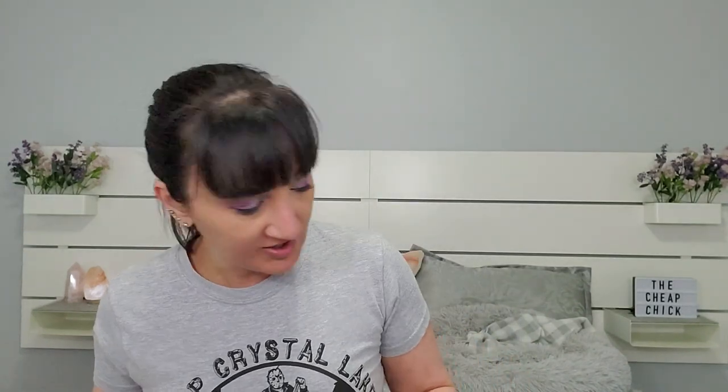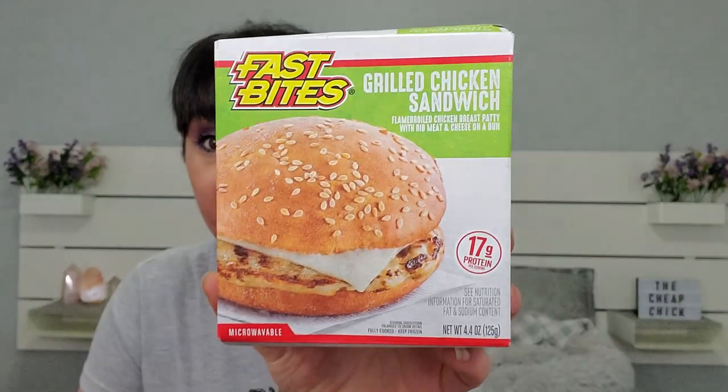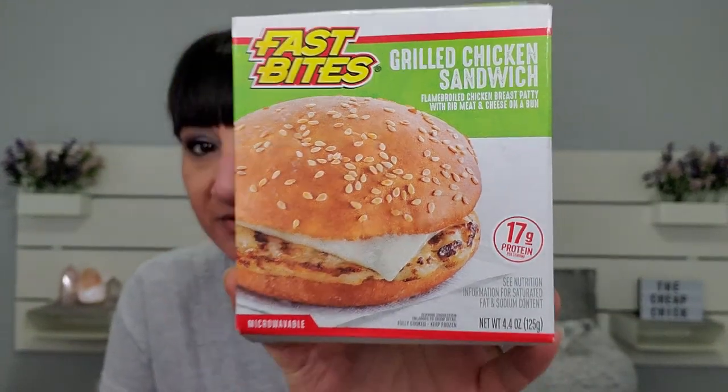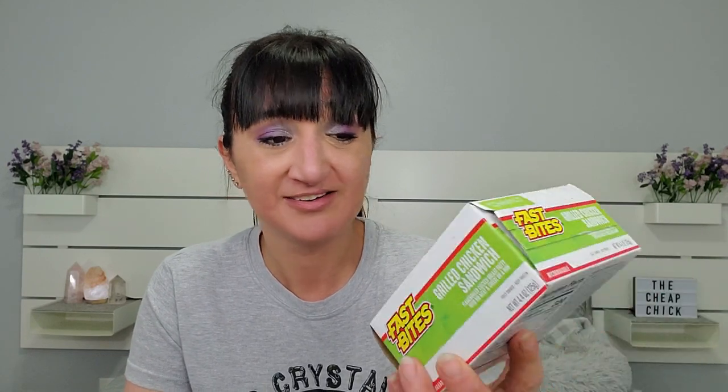All these items are a dollar at my Dollar Tree — keep in mind you might not have all these items at your Dollar Tree since everyone has something different. I also picked up another Fast Bites: the grilled chicken sandwich with 17 grams of protein. This one goes in the microwave for 75 seconds and then rests for 15 seconds. It's a flame-broiled chicken patty with rib meat and cheese on a bun.